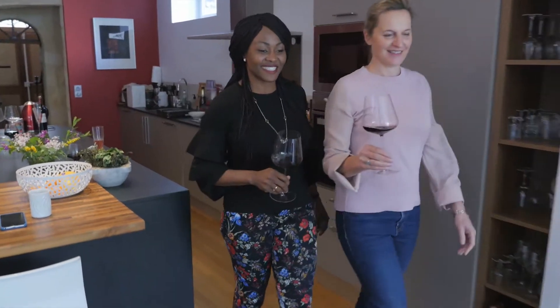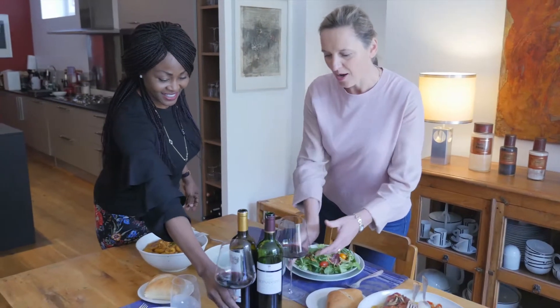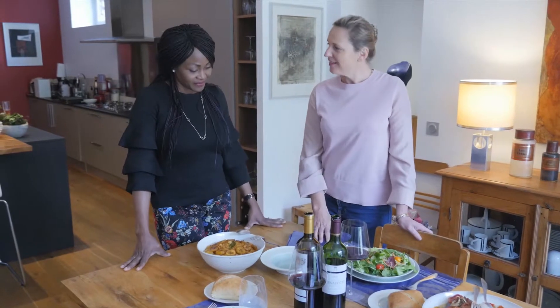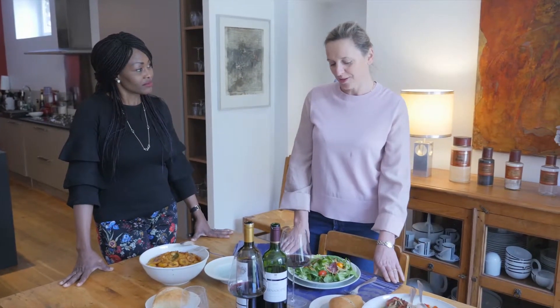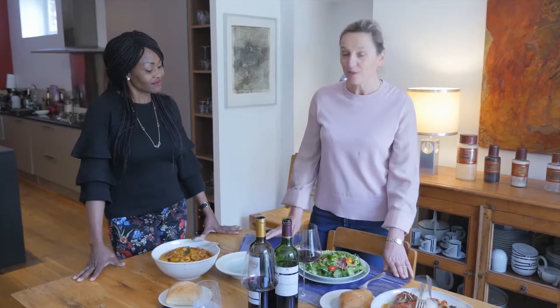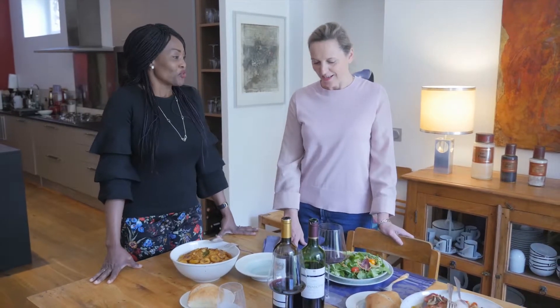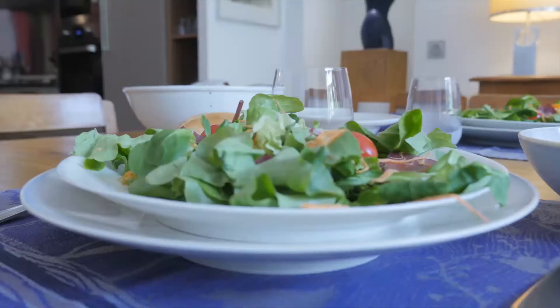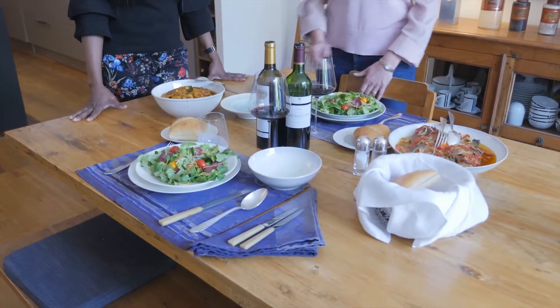So we head to the table and we'll be having a nice lunch. The table has been set in a traditional French way. I mostly use beautiful porcelain from Limoges — Limoges is the town where most of the porcelain factories are still in France. And there you have a salad, using the beautiful glasses we already discussed.